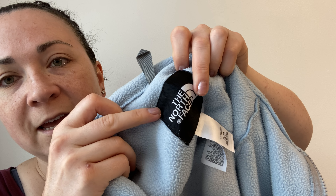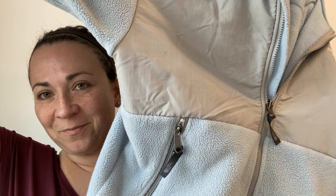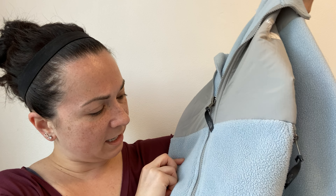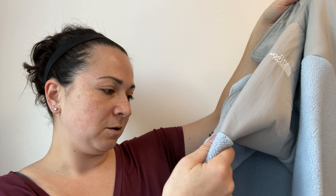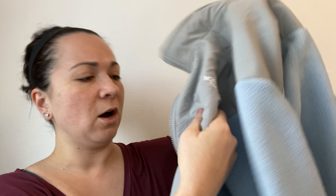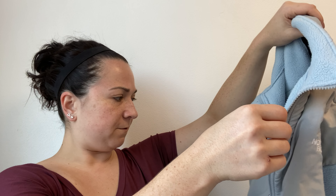Next is a North Face jacket, extra large juniors. It's in pretty good condition. There is a stain somewhere on it, but it was minor — I didn't think it affected somebody's ability to wear a North Face jacket. It's real faint, so that's the only flaw, otherwise it's in good condition. Excited to sell that one.